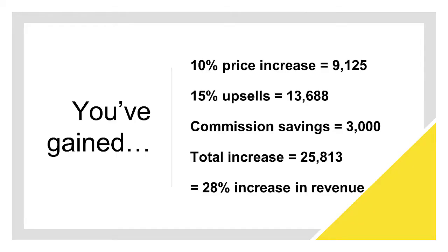So in total, write this down: you've got your 10% price increase of £9,125; you've got 15% in upsells of £13,688; you've saved £3,000 in commission by halving OTA bookings from 30% down to 15%. You have increased your revenue by £25,813 — and on our baseline example, that represents a 28% increase in revenue. Pretty surprising, isn't it?